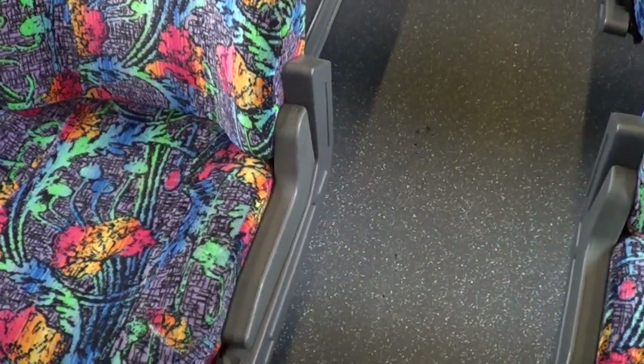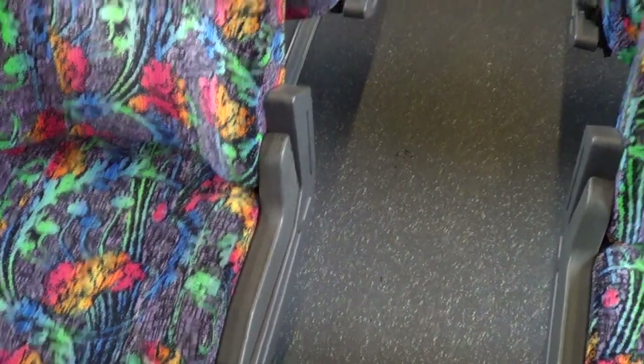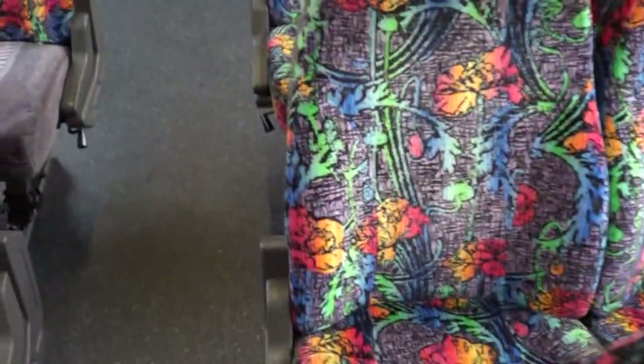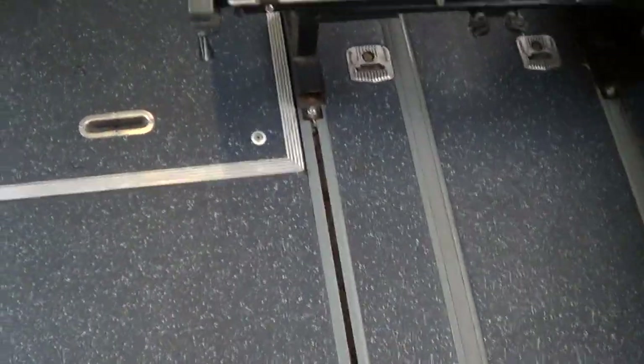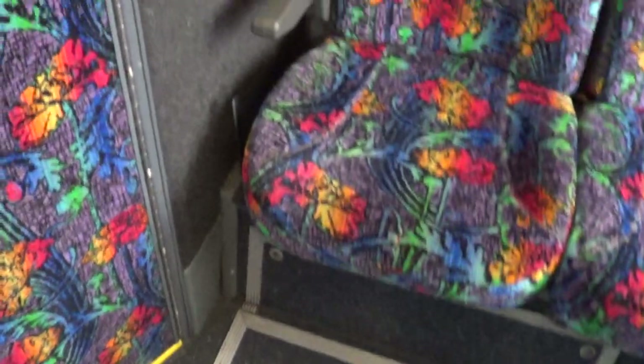Interior passenger seats — looks like it's national seating, high back with headrest and armrest, reclining passenger seats, footrest. Upholstery is showing some fading and a little bit of wear on the headrest in the high traffic areas, but still not too bad. Looks like somebody replaced some seat cushions in the back. This is the wheelchair lift area — will accommodate up to two wheelchairs. 53 passengers, restroom in the rear.